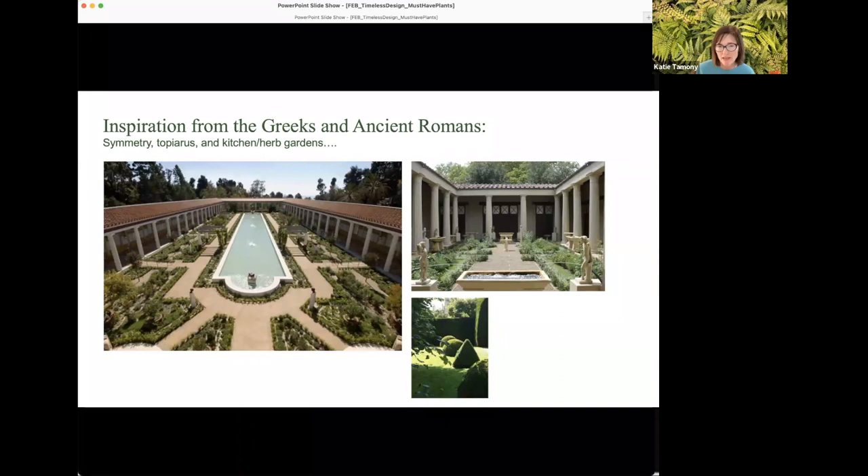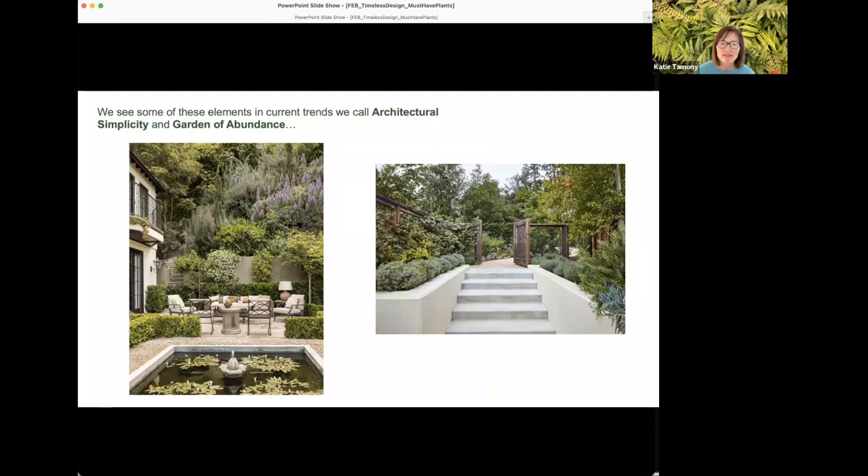The image on the left is the Getty Villa in Southern California; the image on the right is a recreation of a peristyle garden — a courtyard or porch garden. Smaller townhomes in Roman times would have these smaller but still very balanced and symmetrical gardens, often with a water feature at center drawing the eye. Today we see this reflected in the trend of architectural simplicity — using symmetry, topiary evergreens, and linear paths — and in the garden of abundance, weaving kitchen garden herbs, pollinators, and fruit trees into a balanced landscape.